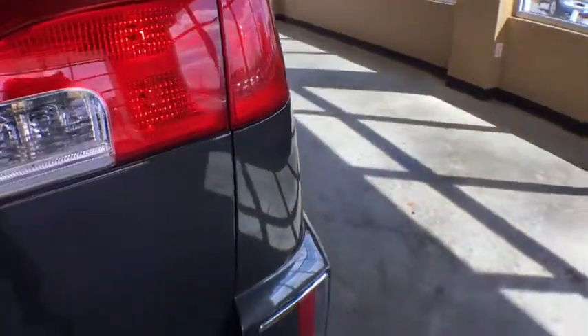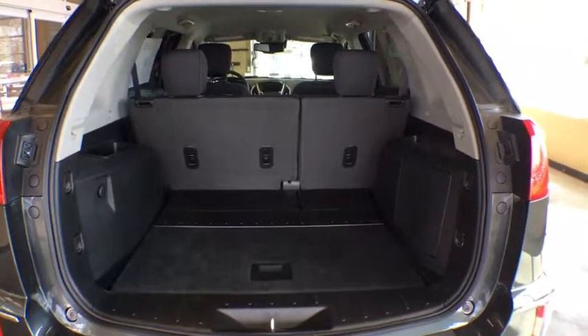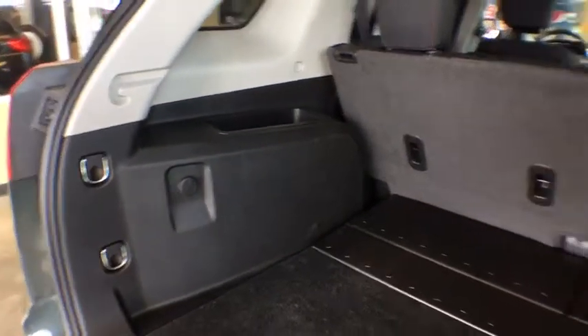Electronic stability control, security system, Sirius satellite radio, tachometer, panic alarm, remote keyless entry, brake assist. This isn't just a vehicle — it's an experience. So stop in for a test drive today.